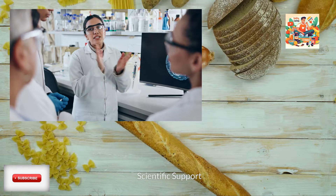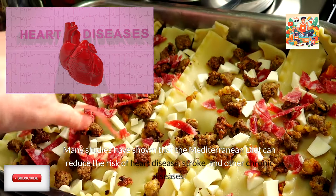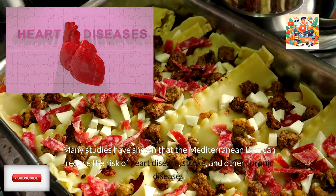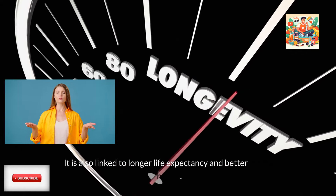Scientific support. Many studies have shown that the Mediterranean diet can reduce the risk of heart disease, stroke, and other chronic diseases. It is also linked to longer life expectancy and better mental health.